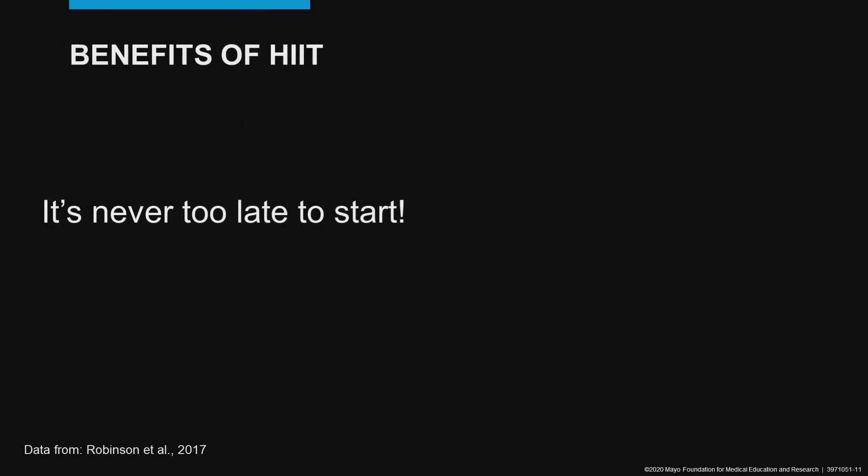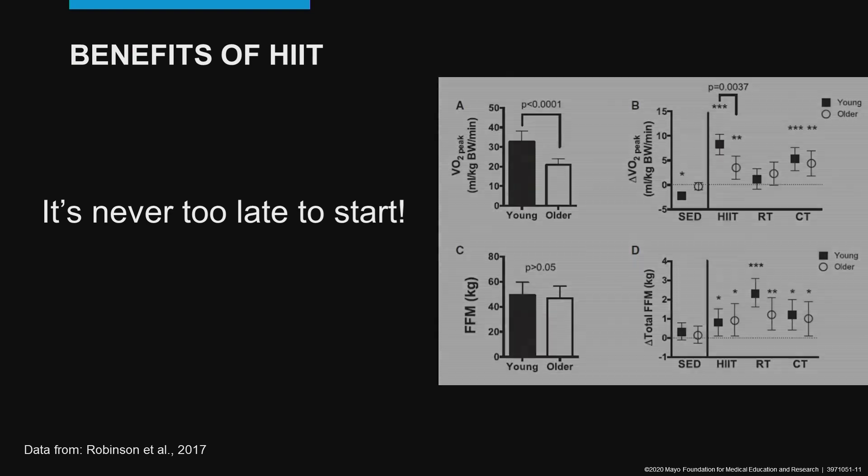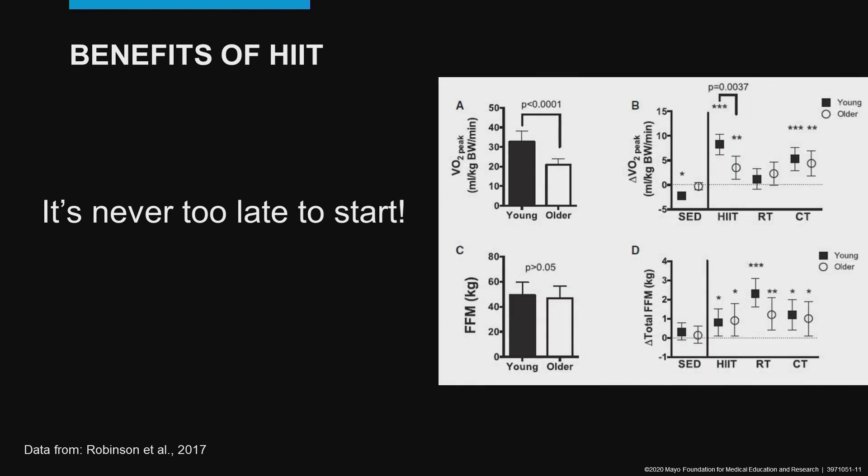Another wonderful aspect of interval training is that it's never too late to start. Robinson and colleagues conducted a study with three training groups — high-intensity interval training, a resistance training group, and a combination training group. Even in older individuals who were previously sedentary, the interval training group significantly increased their VO2 peak and also showed improvements in fat-free mass. So it's never too late to start an interval training program.